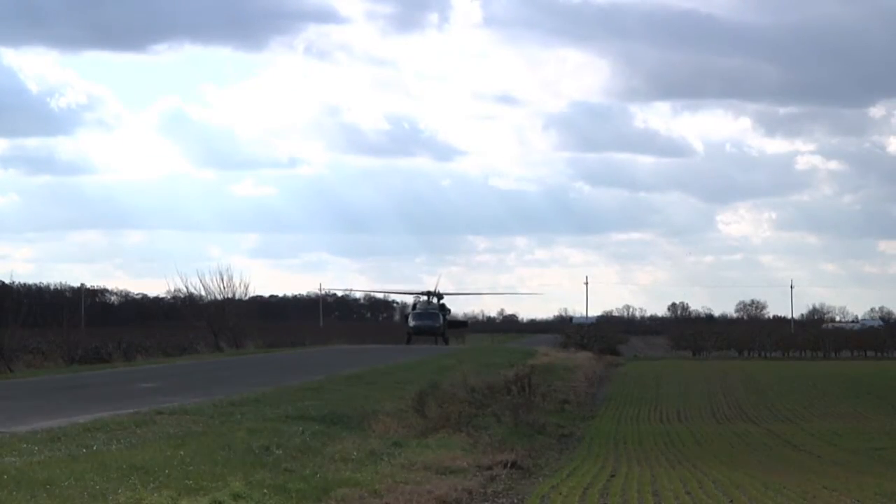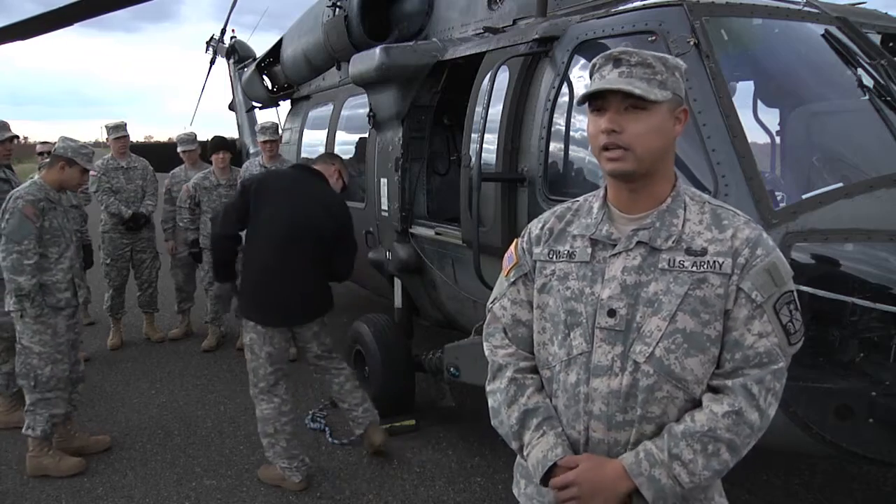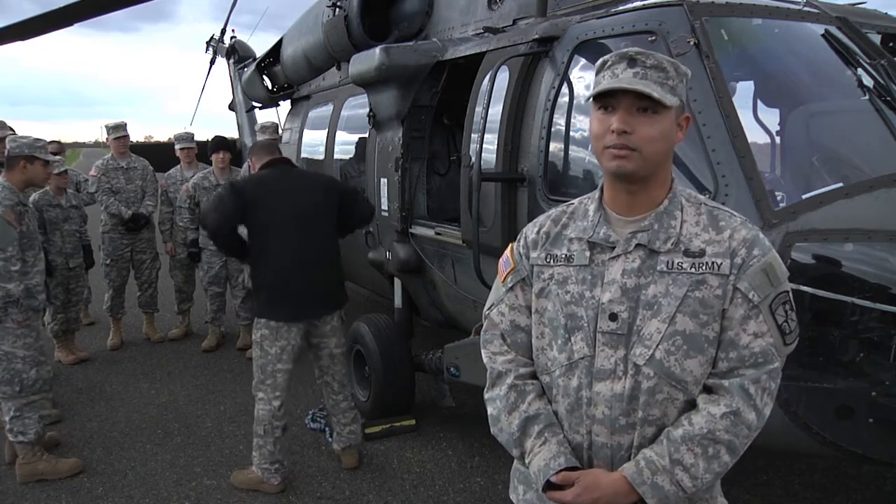The ROTC program is regular students who want to join the Army or are thinking about it. They just sign up for a class and get a little taste of what the Army is like.